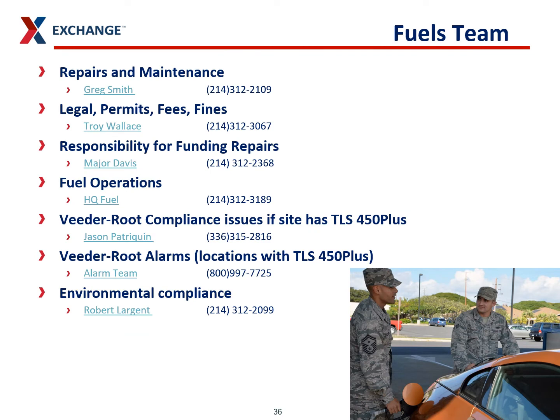This is your fuels team. Each of these contact numbers will get you in touch with the people in charge of that area. I'm in charge of environmental compliance — you can email me, as I'm a lot easier to reach by email than by phone. You can also call me on Teams. If you need anything and can't get a hold of someone else, reach out to me and I'll help you find whoever you need. If you have suggestions on other presentations or topics you'd like covered in these environmental reports every month, let me know. Thanks again — my name is Robert Largent. Reach out to me anytime you need anything.